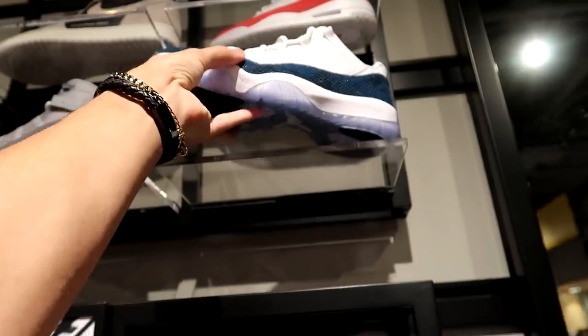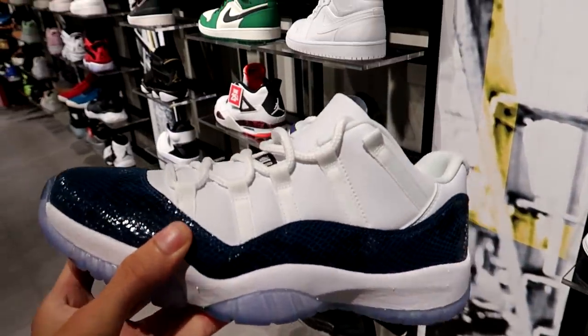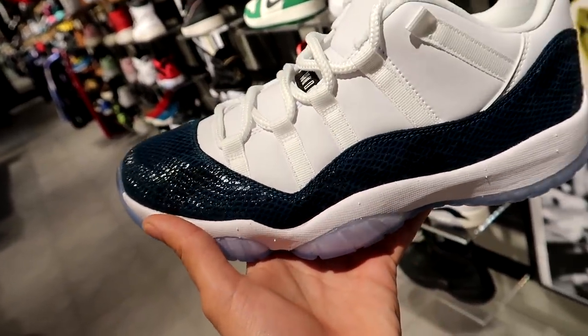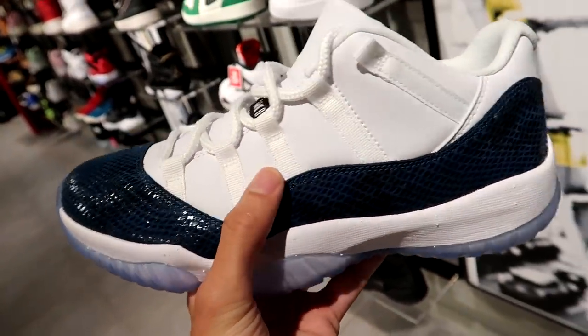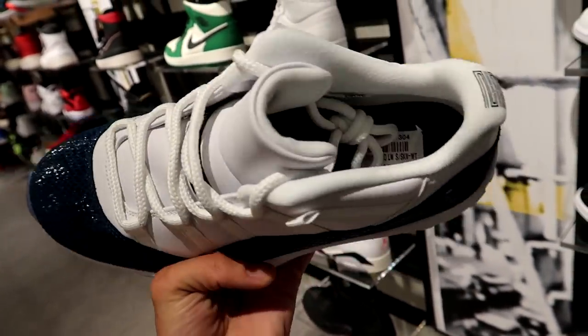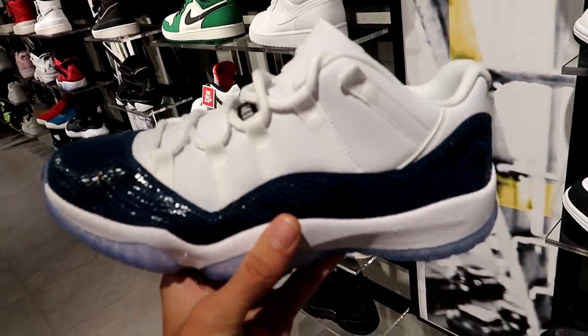We have the brand new Jordan 11 Low Snakeskins that also just came out. These are sitting at a lot of stores. I'm not really a fan at all — I like the leather on the upper, but the snakeskin, I just can't do it. Retail price $245 Canadian dollars.